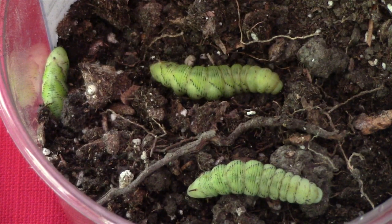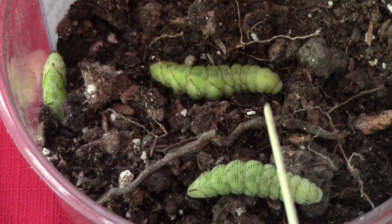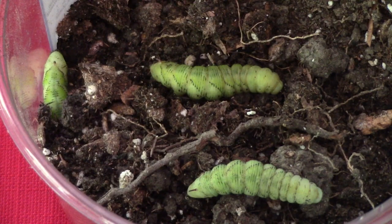Some of them burrow relatively quickly, others more slowly. The one in the corner is about halfway buried and these two are slowly burying themselves. It's important not to disturb them during this time because very soon they will enter the pupal phase.